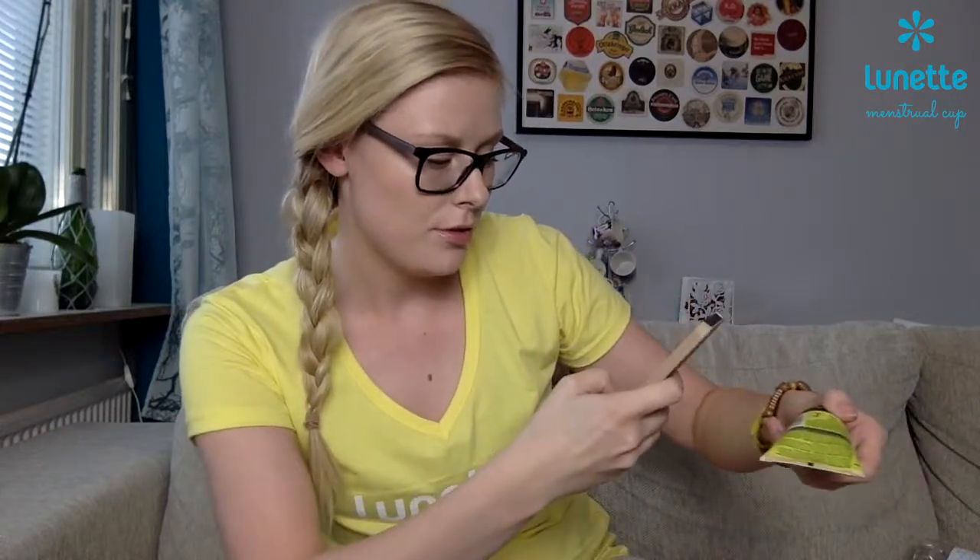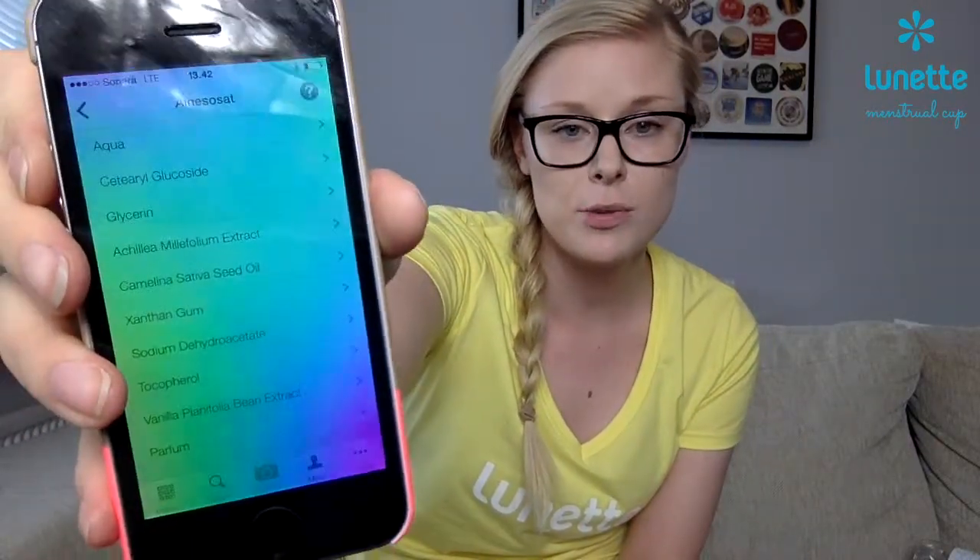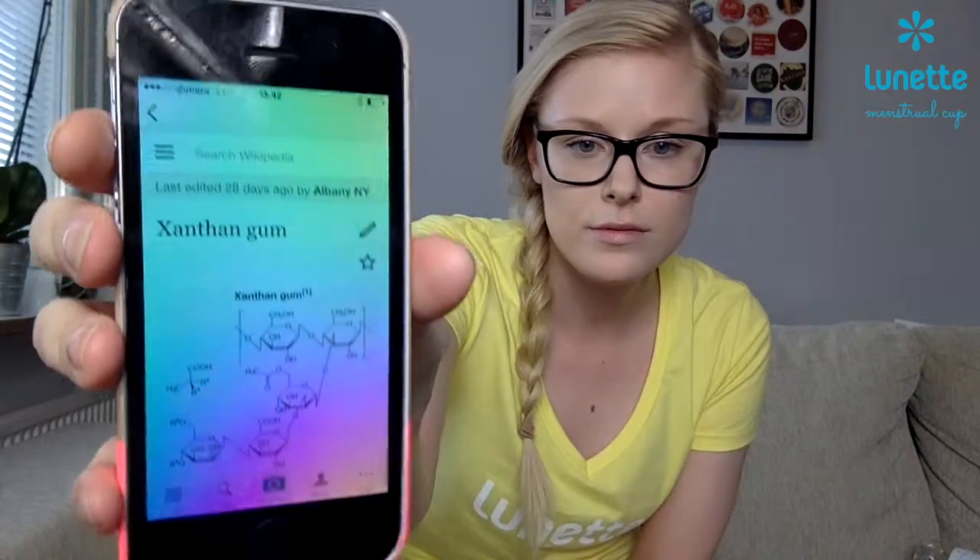I want to show you this app I just found. It's called Cosmetics and it's a Finnish app that tells you what is in your cosmetic. You scan the barcode number here and it shows you what product it is. Here you can also find the ingredient list. I think it's really good because there are a lot of numbers and letters that don't tell me anything. This app gives you all the ingredients and explains what they actually mean. This one is fully natural.